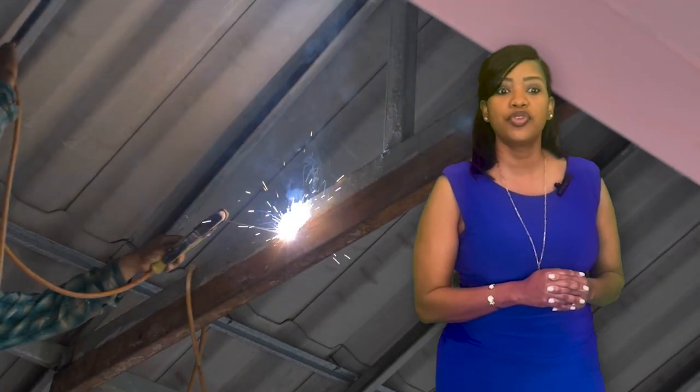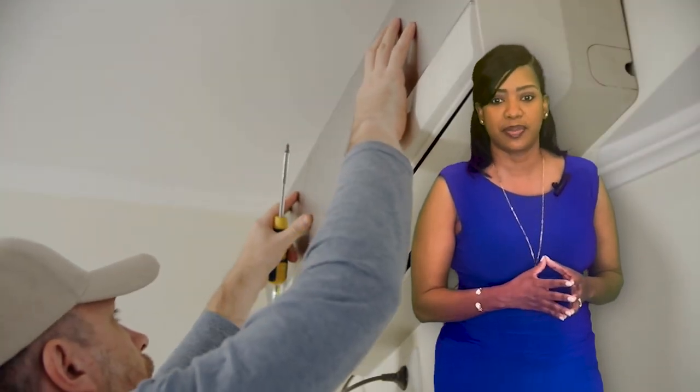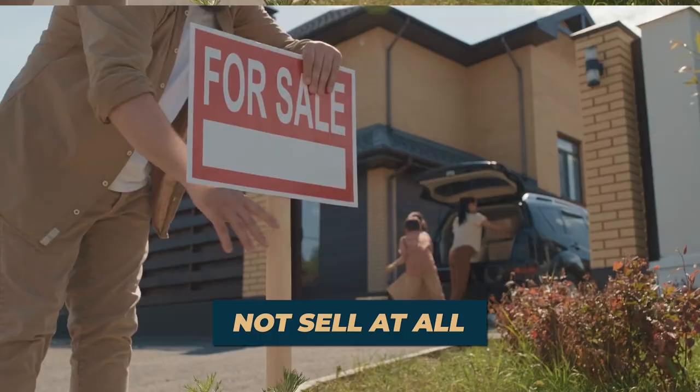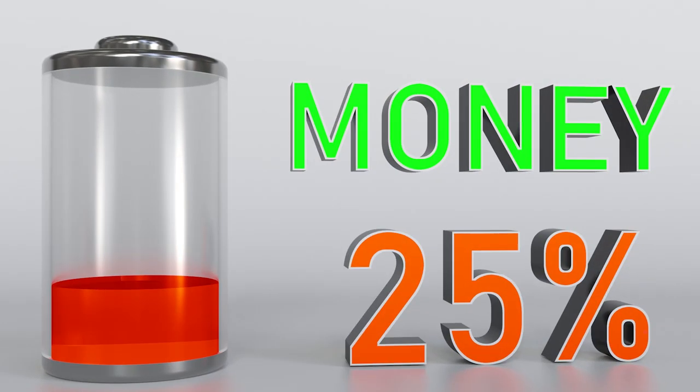Let's say you found out that the home you're selling needed a new roof or a new AC unit to be replaced. You could do a few things: sell the home as-is and disclose the issues, not sell at all, or take what needs to be done and fix it. The idea behind getting inspections done prior is that there are no unexpected surprises that could financially hurt you later. We want the seller to be aware of any additional expenses that could possibly arise from the sale of their home.